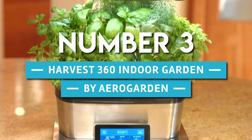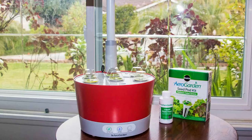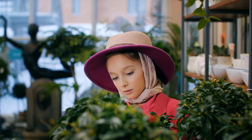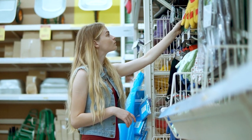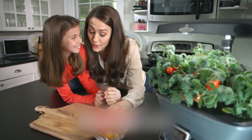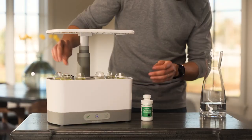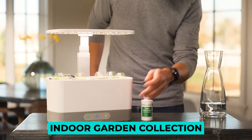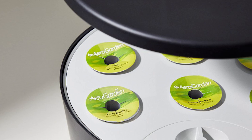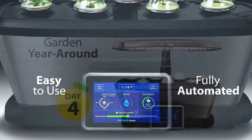Number 3. Harvest 360 Indoor Garden by AeroGarden. Hobbyists and gardeners often find themselves outgrowing the small tabletop indoor gardens available at local hardware stores. Luckily, times have changed and so has indoor gardening. AeroGarden, without the hassle of soil or sunlight, has introduced a new line into their indoor garden collection: the Harvest 360 Indoor Garden. It's super quiet too, so you can keep it on your kitchen counter without being annoyed by any whirring.